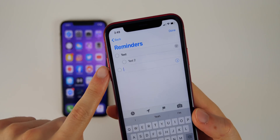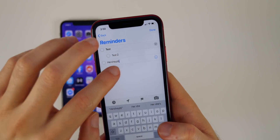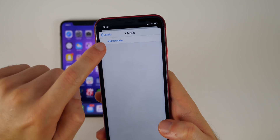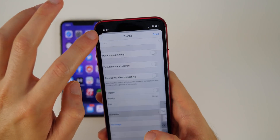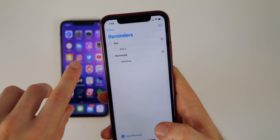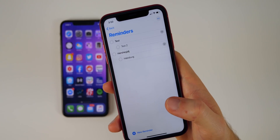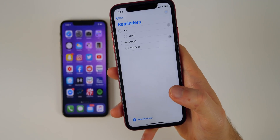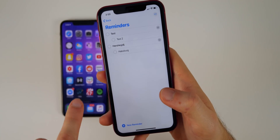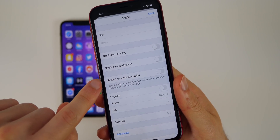Inside Reminders, we now have subtasks. If you make a new reminder and tap the info icon, scroll to the bottom and you'll see Subtasks. You can add a reminder as a subtask to that main reminder — it's like a hierarchy of reminders. This definitely helps Apple catch up to competitors like Things that have had great reminder apps, and makes the Reminders app more robust.